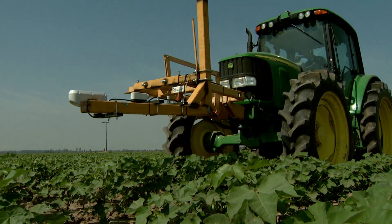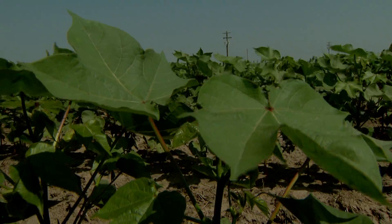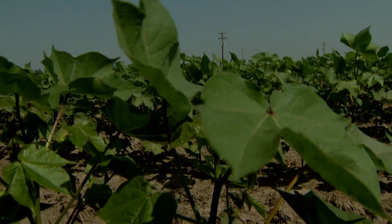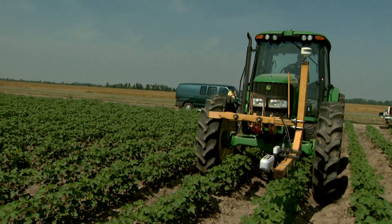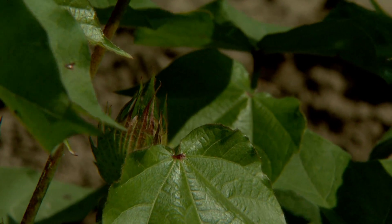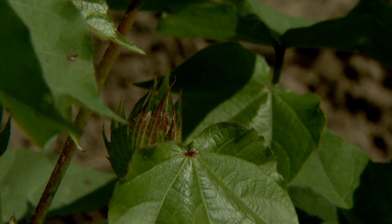With skyrocketing production costs, farmers must find ways to save money in the fields. In this field, University of Missouri scientists look to solve these problems. One way is to keep fertilizer costs down without hurting yields.